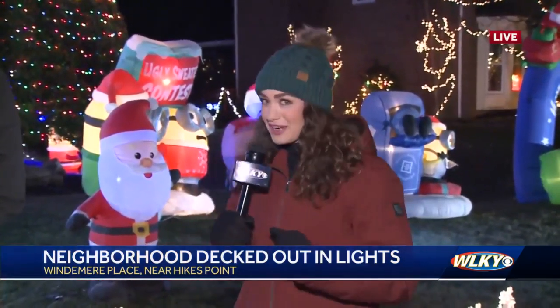Good morning, Erica. This is a hot spot for people to come and drive through and check out these Christmas lights here at Windermere Place. This is right off of Low Road, and sometimes the line of cars is backed up on Low Road because this is so popular. So we're introducing you to some of the families behind these elaborate displays, and we have one right here — the McDowell family.